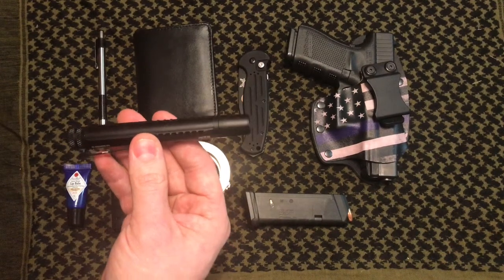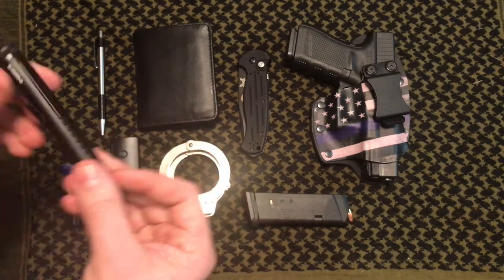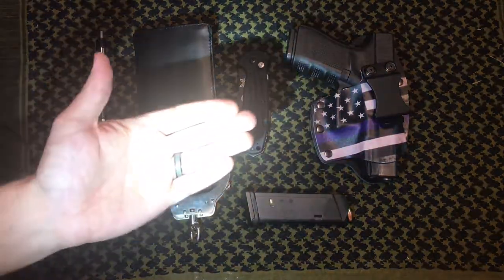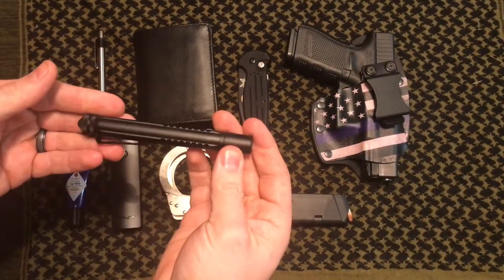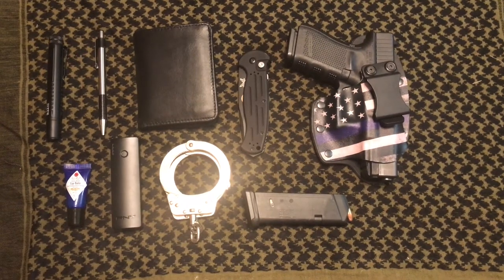Last but not least is a flashlight. Using your cell phone flashlight drains your battery and isn't as good as a dedicated light. This is a 5.11 TMT — it runs off a triple-A battery. I haven't put a new battery in recently so it's not as bright as it could be, but it's a nice thin light, almost like a pen, and it clips into your pocket. Definitely something good to have if you're out at night.